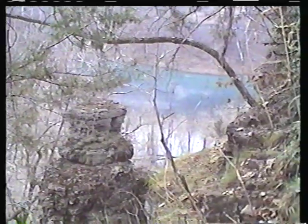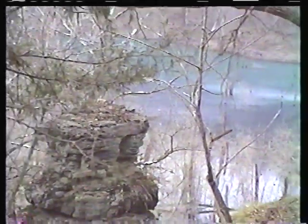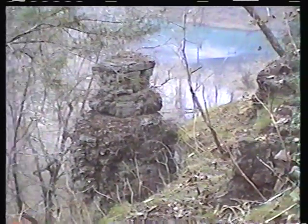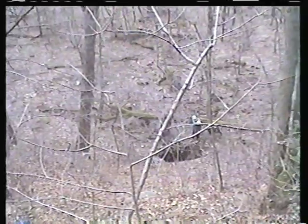Sinkholes like this have acted as traps throughout much of geologic time. There's a hole that's opened up recently at the bottom of Slaughter Sink.